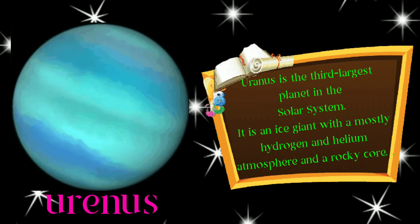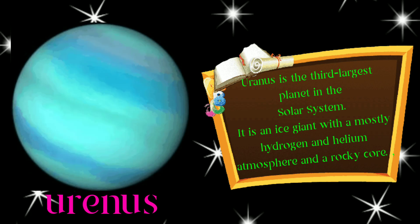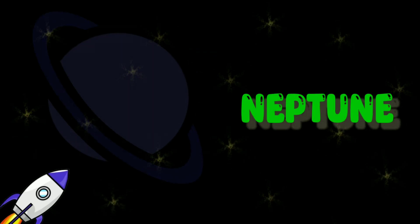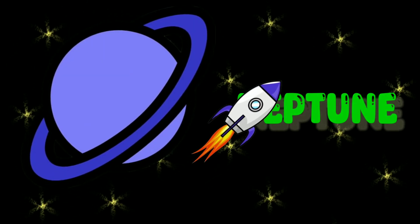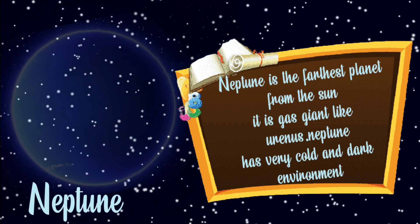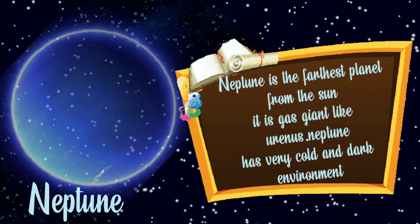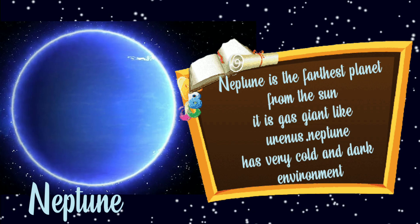The eighth planet is Neptune. Neptune is the farthest planet from the sun. It is a gas giant like Uranus. Neptune has a very cold and dark environment.